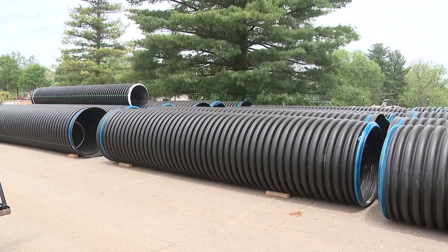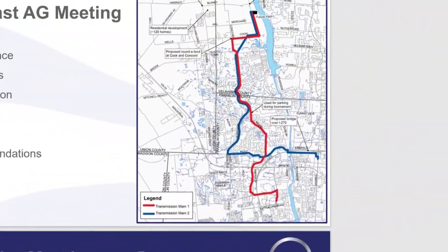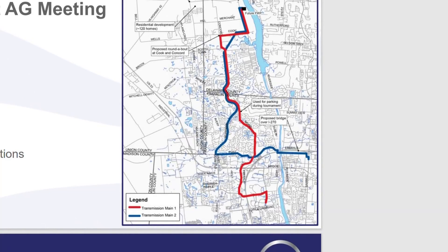The water from this plant will be pumped through massive water pipes that will stretch more than 15 miles. This map shows the path that will need to be dug through Delaware County into Dublin and connecting to Columbus lines.